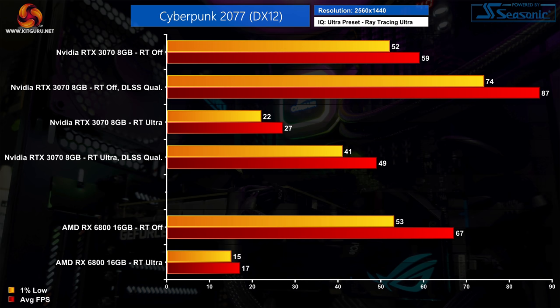The same also goes for 1440p. DLSS quality mode used in tandem with ultra ray trace settings transforms the gameplay — the RTX 3070 goes from 27fps without DLSS up to 49fps with DLSS quality mode. That's really the difference between an unplayable experience and something very playable hitting over 40fps. Against the RX 6800 which can't even hit 20fps at 1440p, the RTX 3070 is almost 3 times as fast.